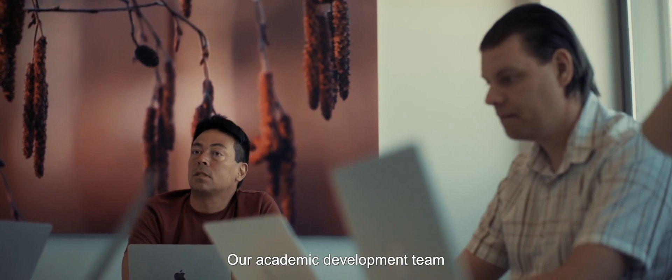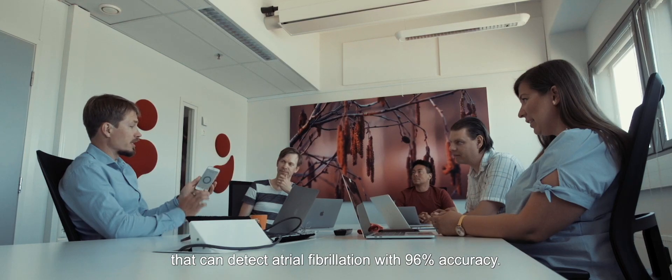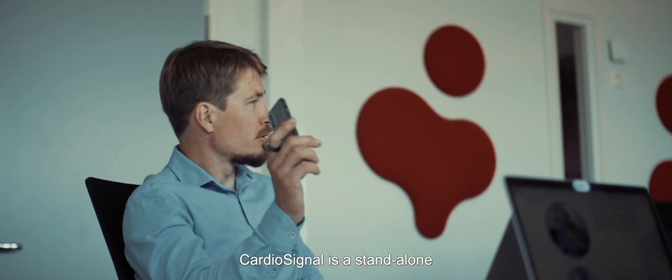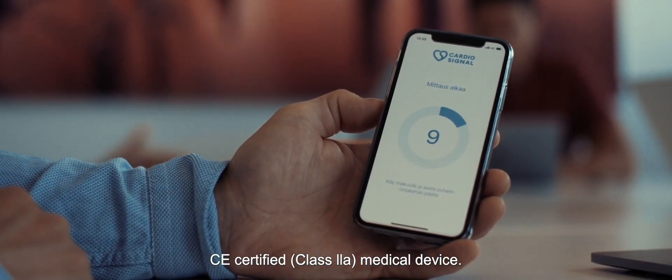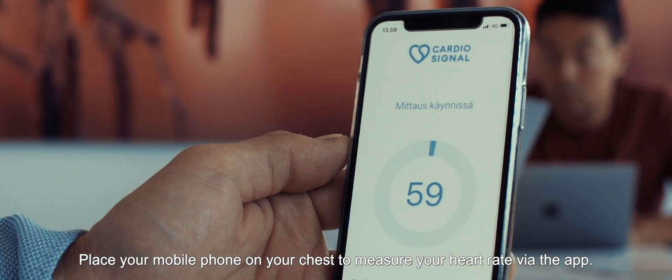Our academic development team has created the CardioSignal app that can detect atrial fibrillation with 96% accuracy. CardioSignal is a standalone CE-certified Class 2A medical device. Place your mobile phone on your chest to measure your heart rate via the app.